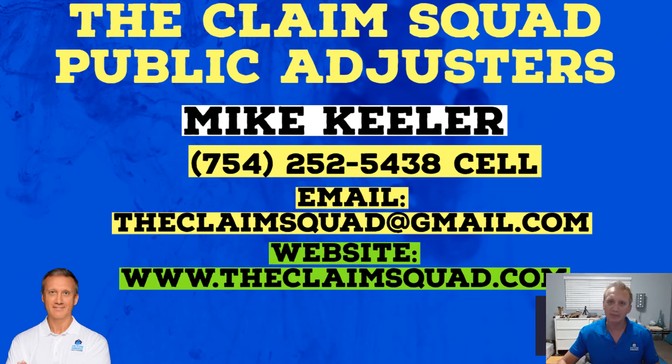Hi everybody, it's Mike with the Claim Squad Public Adjusters. My last video I talked about burst pipes. We're going to go along that same theme: slab leaks.